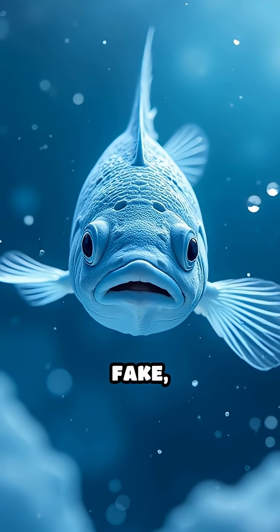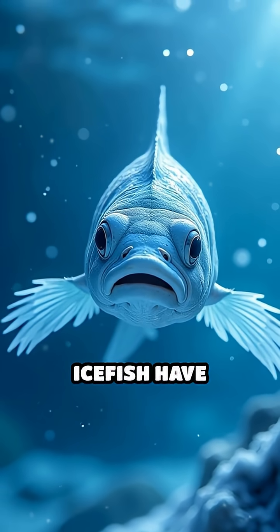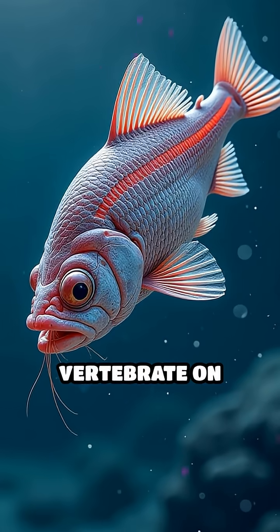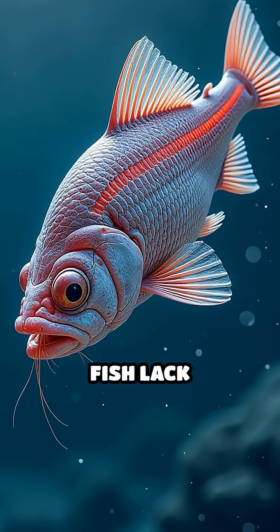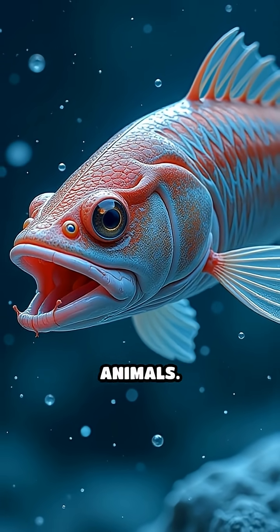Here's a fact that sounds totally fake, but is absolutely true. Some Antarctic ice fish have completely transparent blood. Unlike any other vertebrate on Earth, these incredible fish lack hemoglobin, the molecule that gives blood its red color and carries oxygen in most animals.